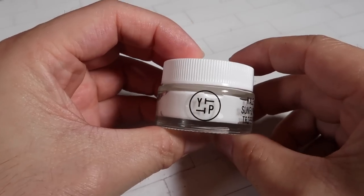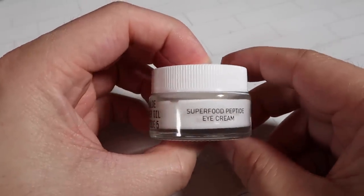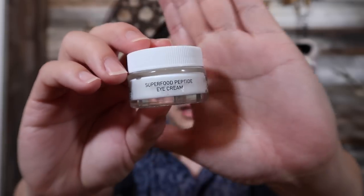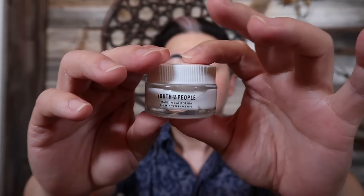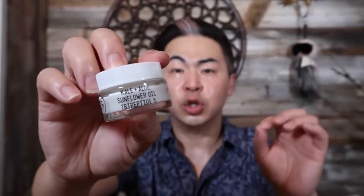After the serum on my skin, I like to put on my eye cream first. I'm using Youth to the People — this is called the Superfood Peptide Eye Cream. This eye cream is packed with kale, aloe, sunflower seed, and peptides. Together these ingredients are going to firm, hydrate, and repair your skin around the eye area.